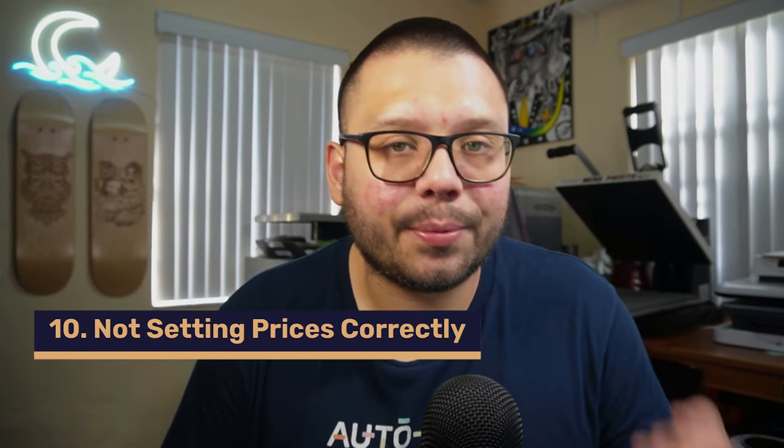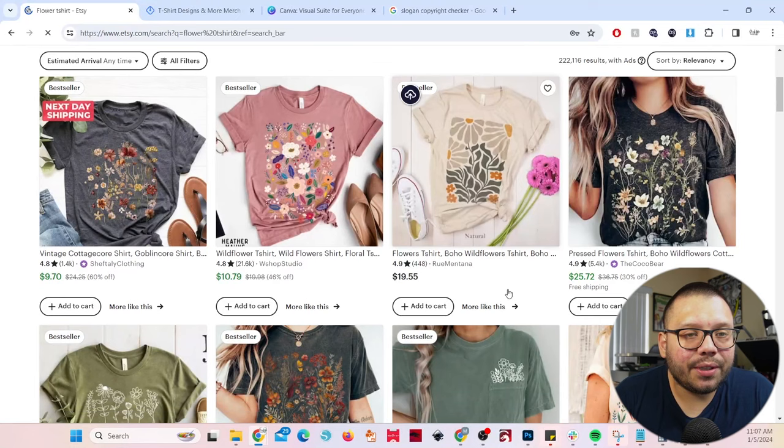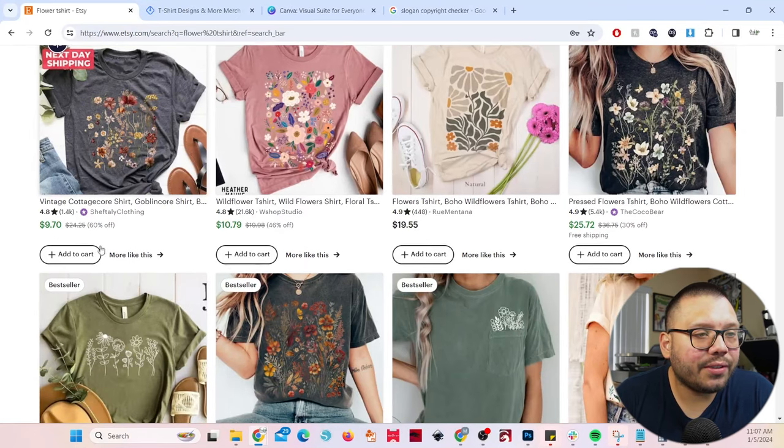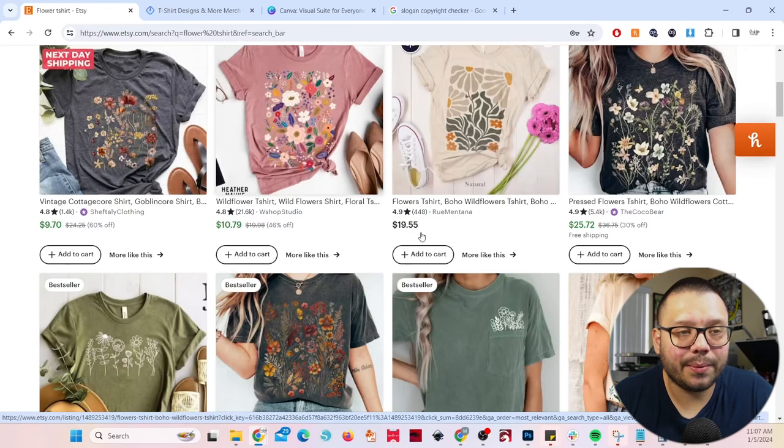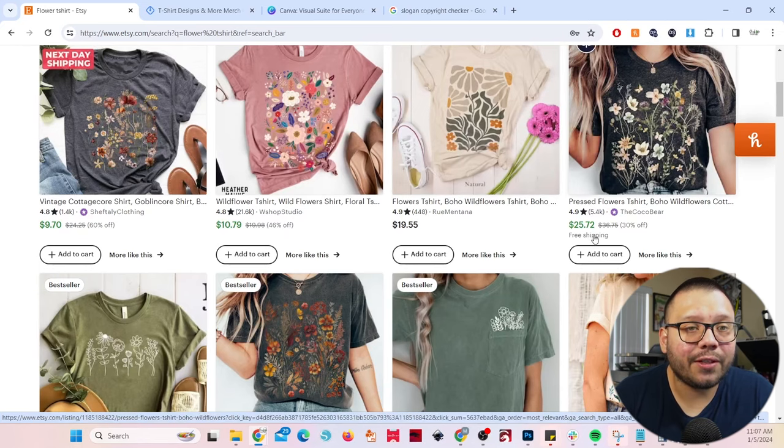The last mistake is not setting pricing correctly. Pricing can be one of the harder things to come up with, but it's not that complicated when you start to mimic what most people are doing on these platforms. Most t-shirts on Etsy are running for about $20 to $25. The more realistic listings show prices like $19.55 or $25 down from $36.